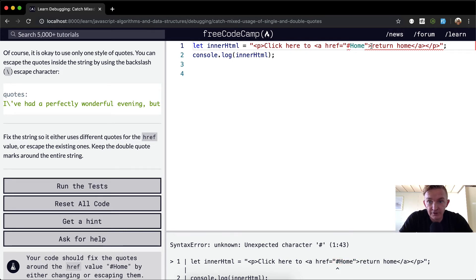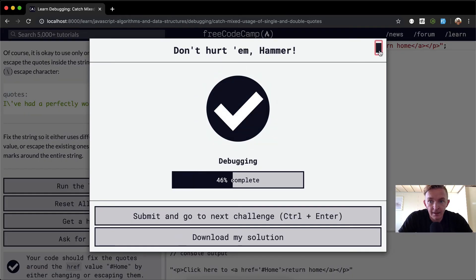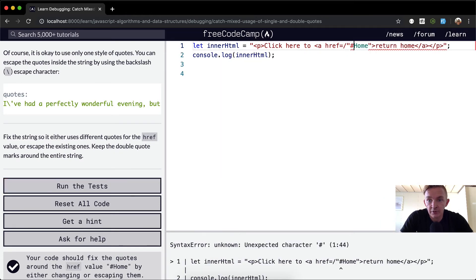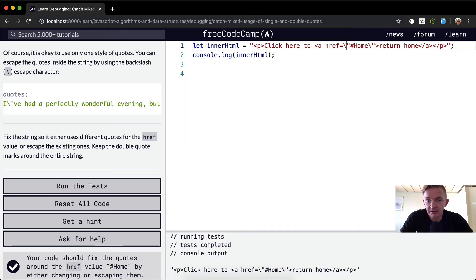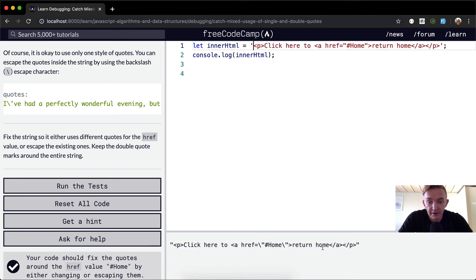One way to solve this is to just make the inner quotes single quotes, and this gives us the right answer. Another way is to forward-slash escape them with a backslash, and this also gives us the correct answer. And another way is to keep the inner quotes as double quotes without escape keys and just change the outer quotes to single quotes — that also gives the right answer.